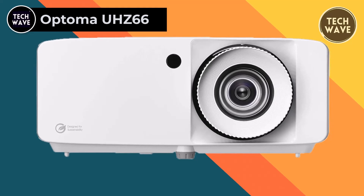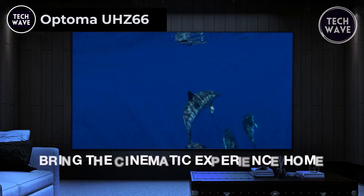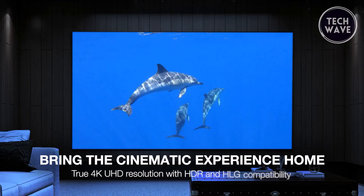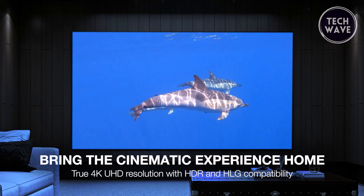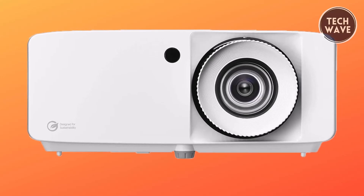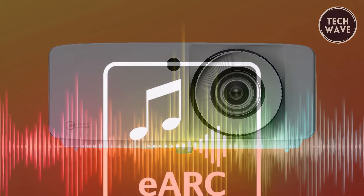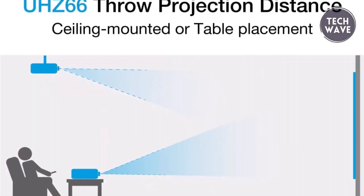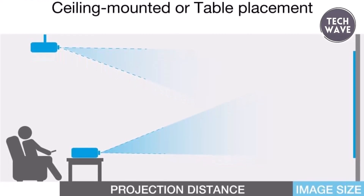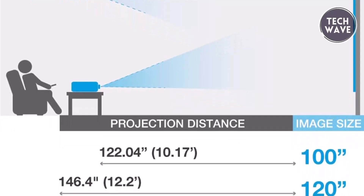Optoma UHC 66. The Optoma UHC 66, priced at $2,299, is a formidable gaming projector offering true 4K Ultra HD resolution and home theater audio support, catering to enthusiasts seeking superior visual and auditory experiences. Boasting 8.3 million distinct addressable on-screen pixels, it delivers unparalleled clarity and detail, immersing users in a cinematic realm like no other. With ARC and eARC support, multi-channel audio can be seamlessly routed to compatible home theater systems. Ideal for medium and large spaces, the UHC 66 features a long throw lens capable of projecting a 120-inch image from 12.2 feet away.